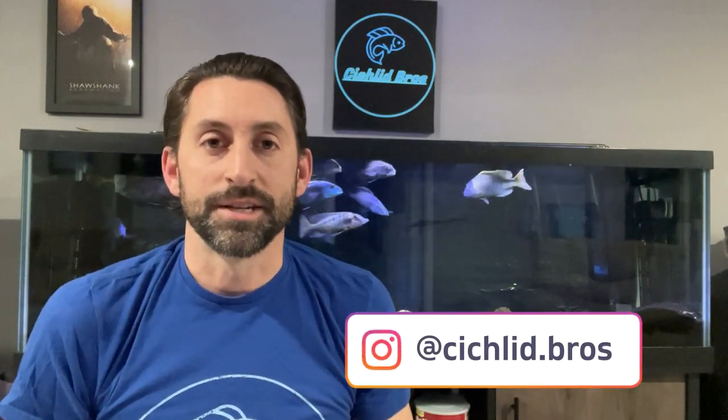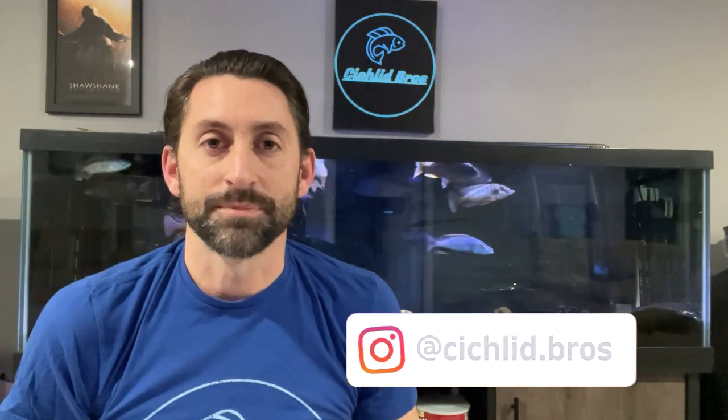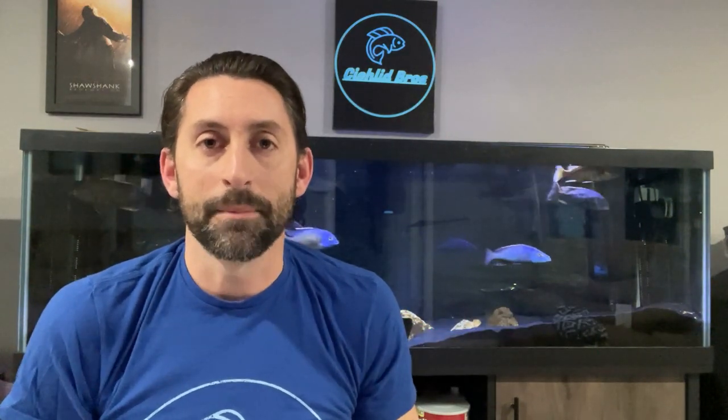Hey guys, it's Alec from Cichlid Bros. In today's video, we are going to continue with our African cichlid species profile series, this time on the Malawi eye biter. So without any further ado, let's dive right in.